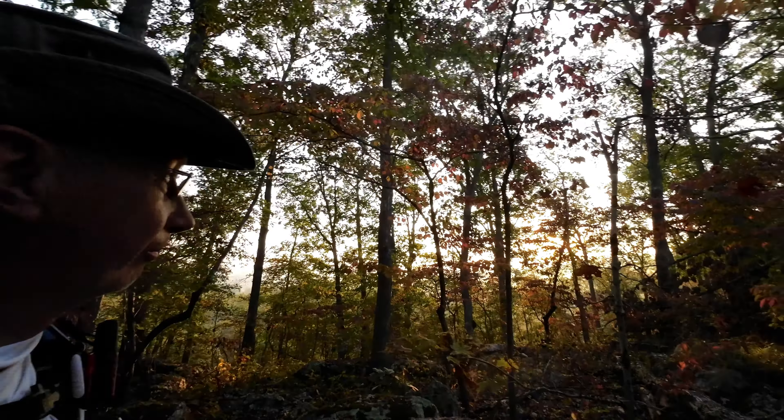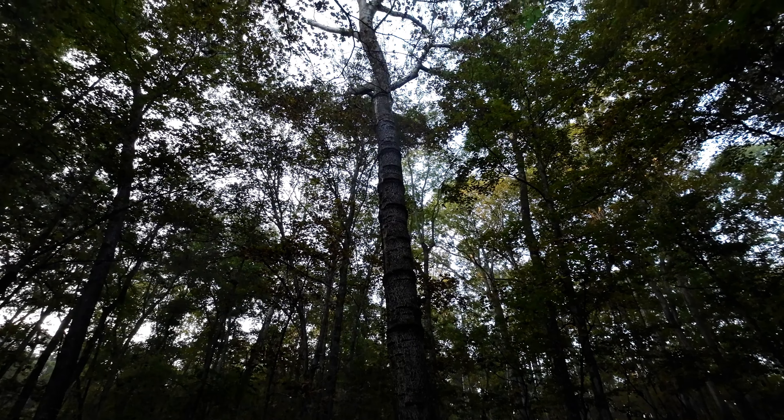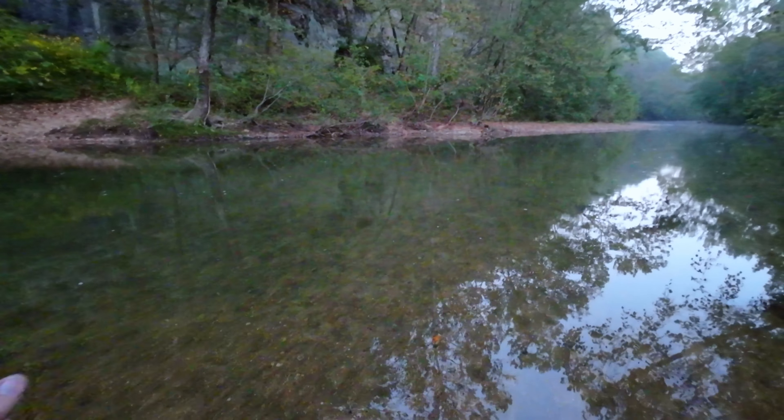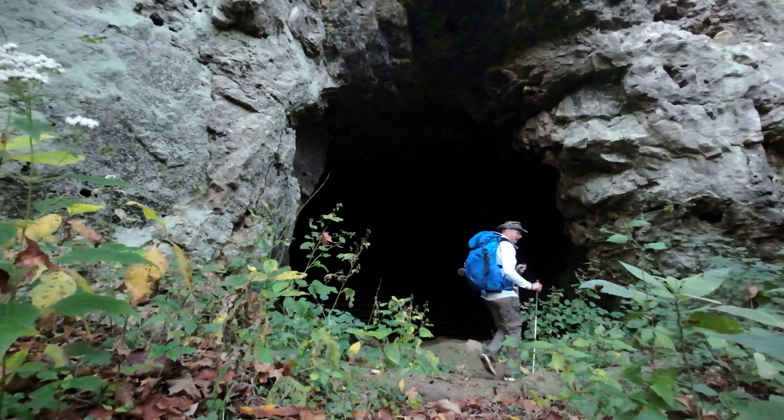Full moon — it's starting to set. It's still pretty dark out. It's 5:30 and I'm gonna have some breakfast, then I'm all packed up. Let's come over here and show you.